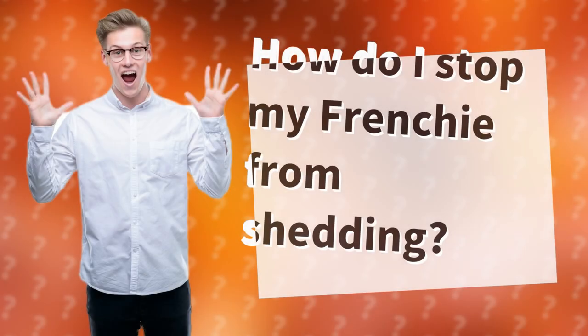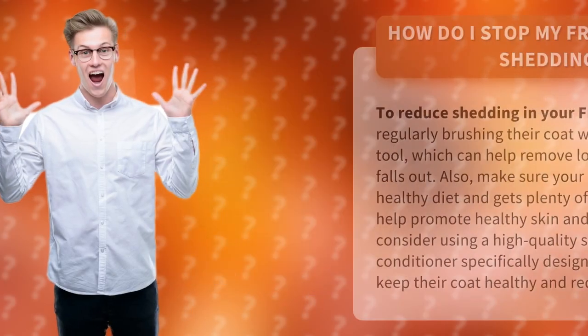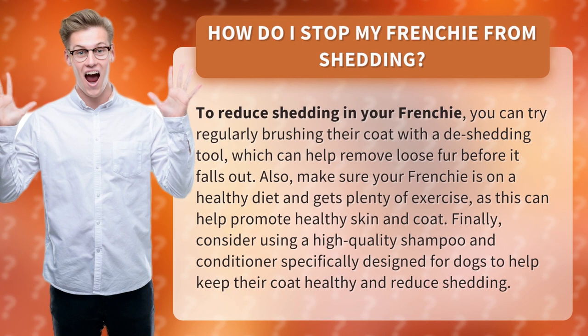How do I stop my Frenchie from shedding? To reduce shedding in your Frenchie, you can try regularly brushing their coat with a de-shedding tool, which can help remove loose fur before it falls out.